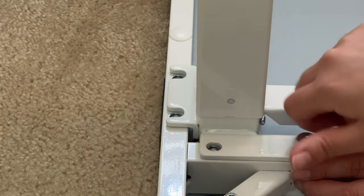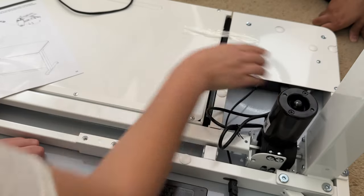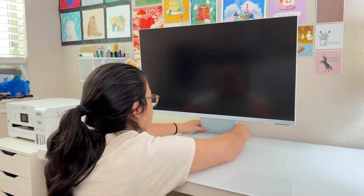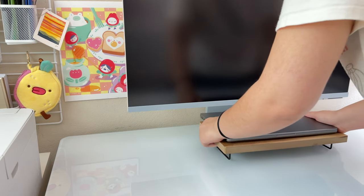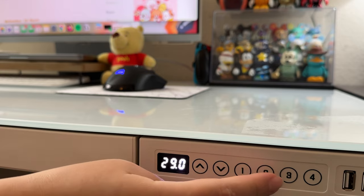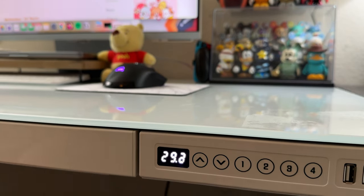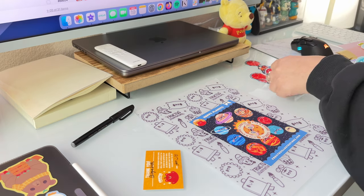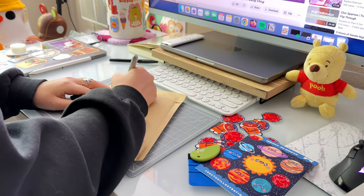Putting it together was a total breeze — my boyfriend and I had it set up in just about 10 minutes. And despite sharing my workspace, this desk doesn't take much room at all. In fact, it actually opens up the space. I love that I can adjust the height of the desk easily, which is a feature I found myself using more and more. When I'm packing orders or making stickers, it's so nice to be able to move around while I work and have the desk at standing height. Plus, there's a super convenient drawer that I use to store all of my packing materials.